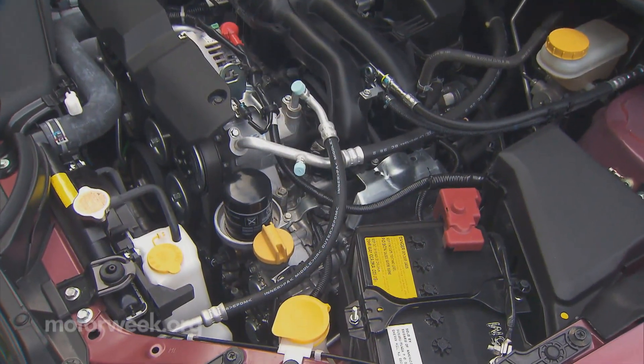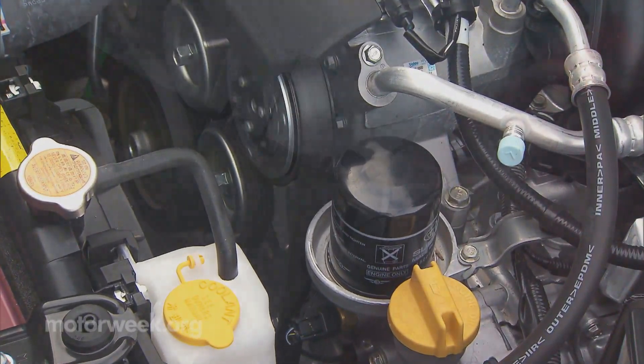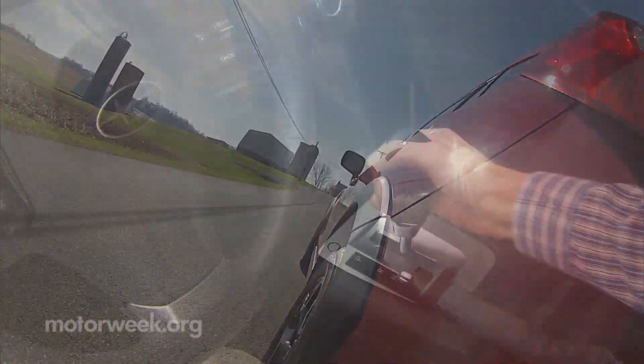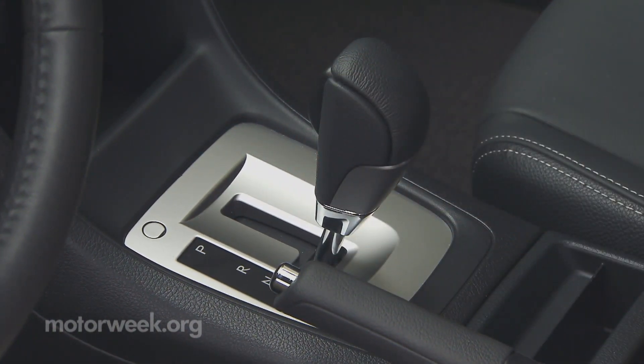Sadly, we won't see the new twin-cam 2.0-liter diesel that's available for the Crosstrek in Europe. Those oh-so-lucky Europeans also get a six-speed manual, while we must do with the five-speed as the standard transmission. Our test car came equipped with a whiny CVT auto.